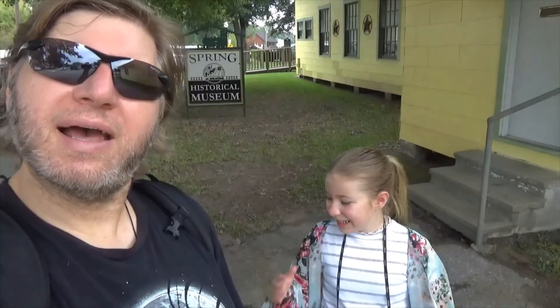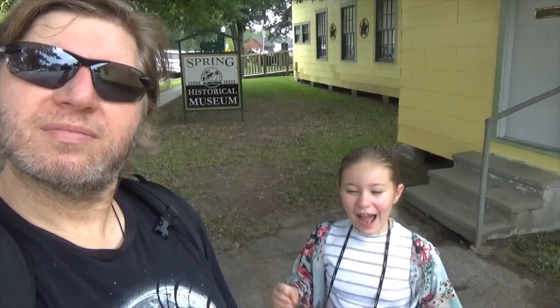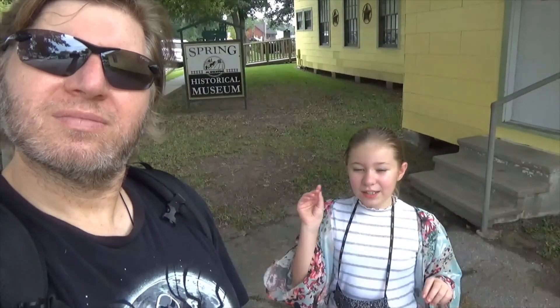I'm Ray. And I'm Dad. Today we were at Old Town Spring. Make sure to subscribe to our channel — once you subscribe, press the bell for notifications when we upload a new video. Make sure to like this video, and most of all, enjoy!